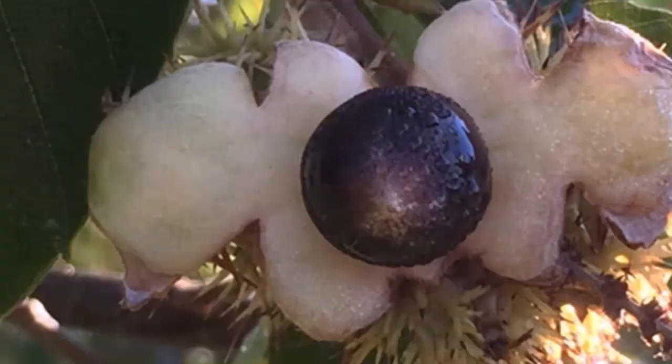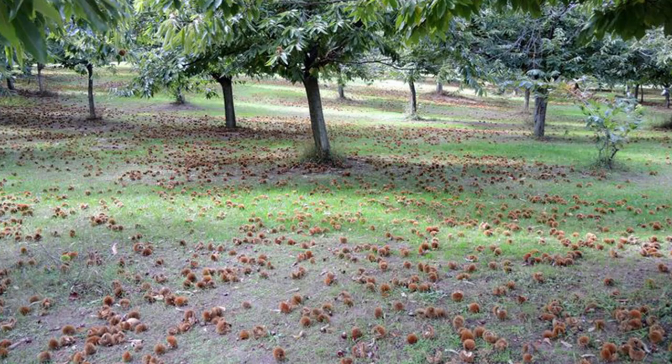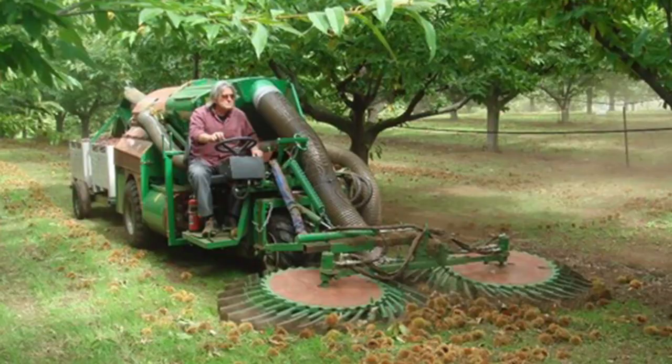The main reasons chinkapin has not been produced as a commercial crop is due to the nuts being held tightly within the burr, and the small nuts can be tough to shell. Chestnuts, in comparison, have a burr which breaks open, often spilling the nuts out, making them easy to gather with mechanical harvesting equipment, and the shell is relatively easy to remove.